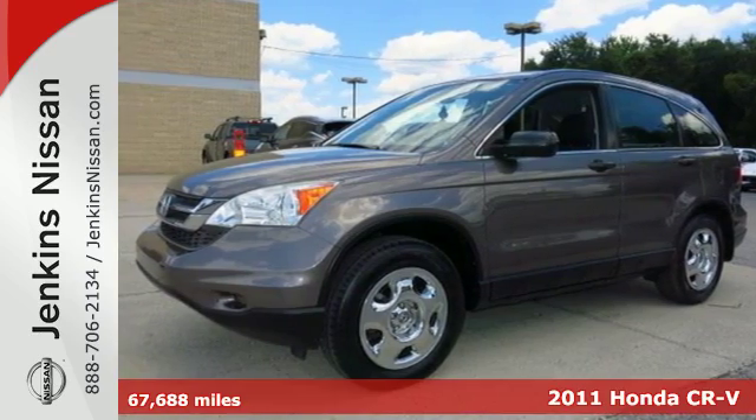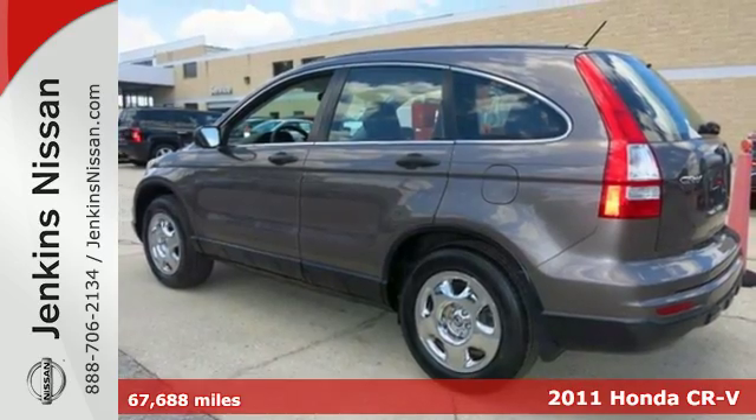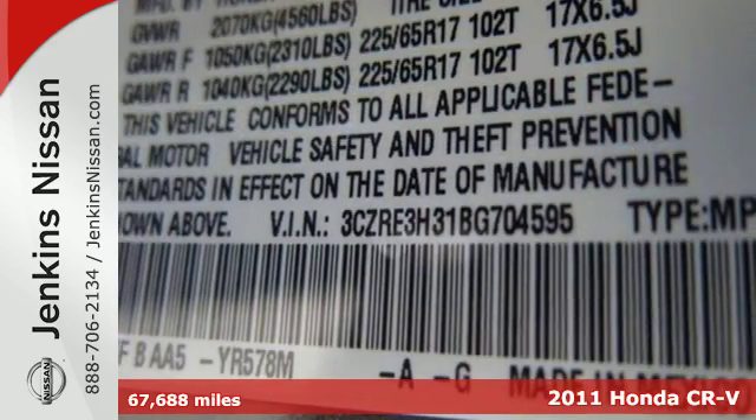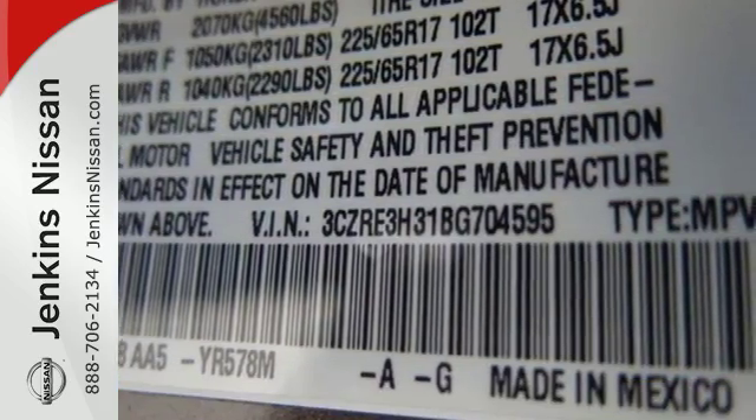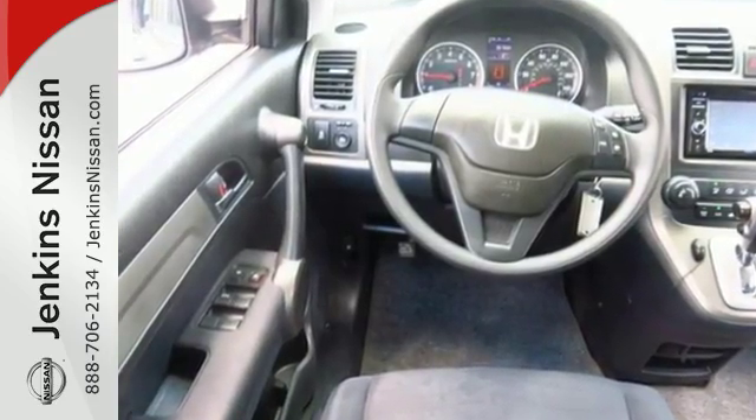Here's a 2011 Honda CR-V. A trip computer, McPherson strut front suspension, a chrome grille, front captain's chairs, speed proportional power steering, child safety locks, and child seat anchors all come standard in this compact SUV.